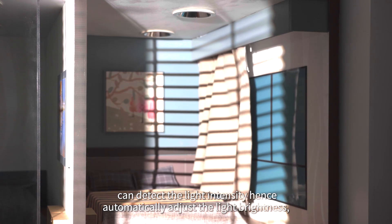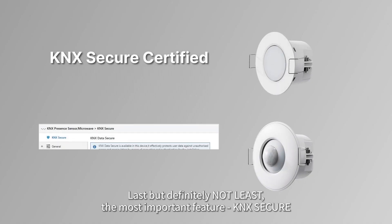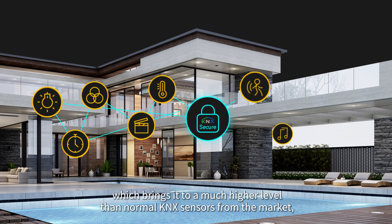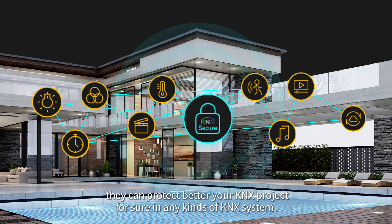Last but definitely not least, the most important feature: KNX Secure. Both sensors are KNX Secure certified, which brings them to a much higher level than normal KNX sensors on the market. They can better protect your KNX project in any kind of KNX system. GVS — to make smart life simply smart.